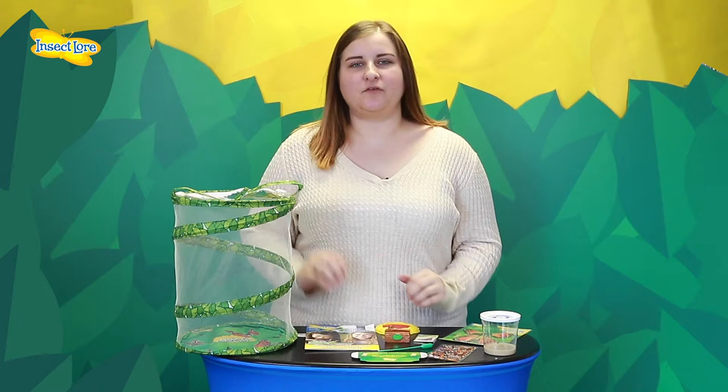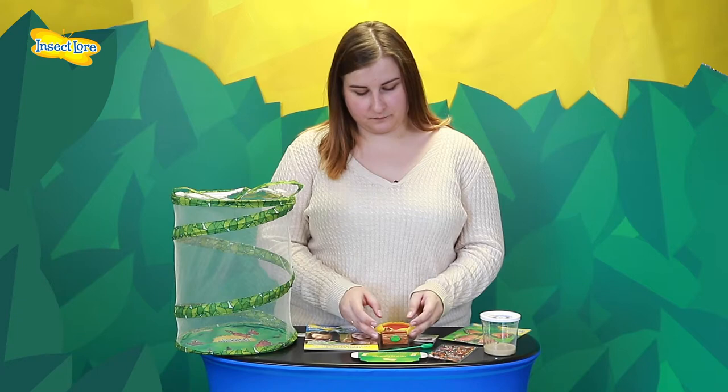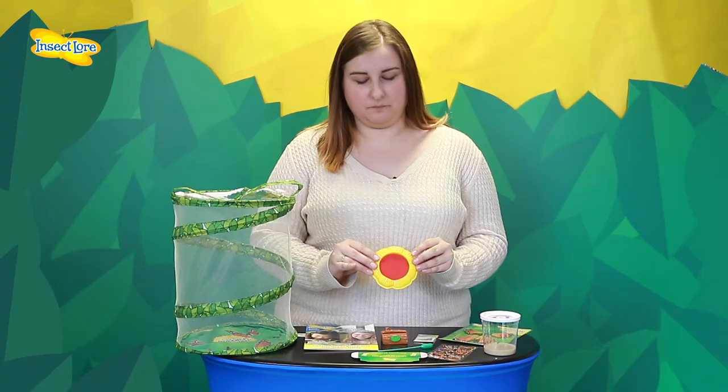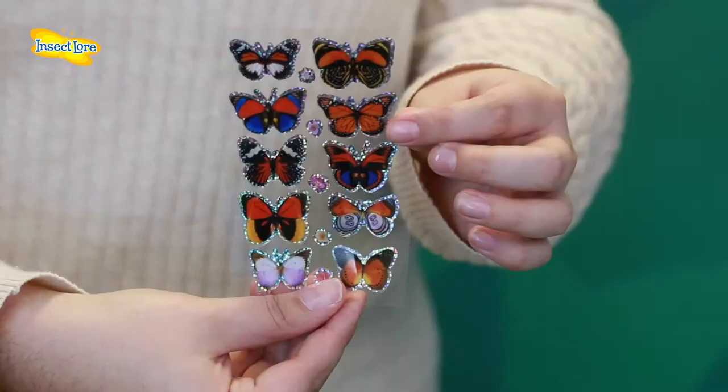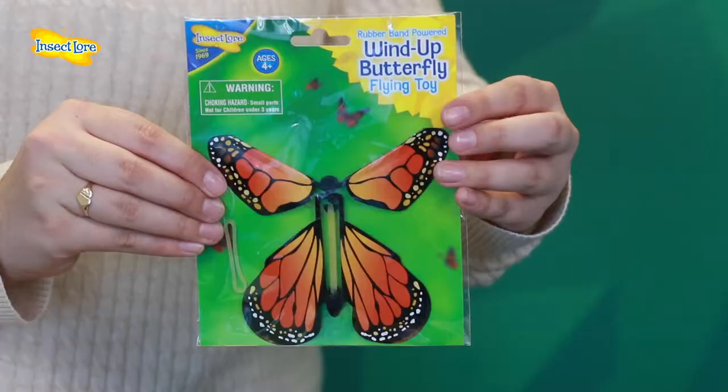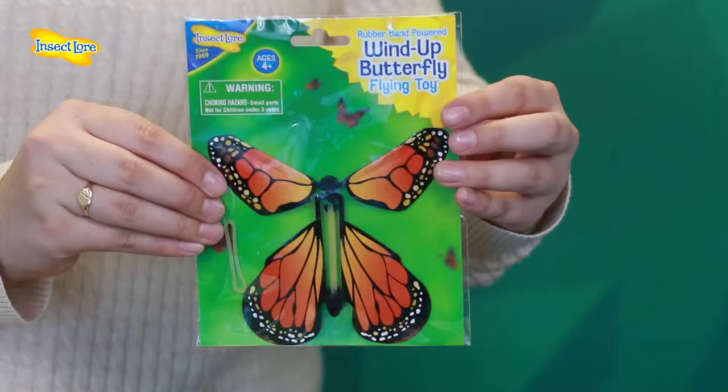As you've chosen the gift set you'll also receive a deluxe chrysalis station, flower-shaped butterfly feeder and cup holder, 3D butterfly stickers, a butterfly wind-up toy, and fun temporary buggy tattoos.